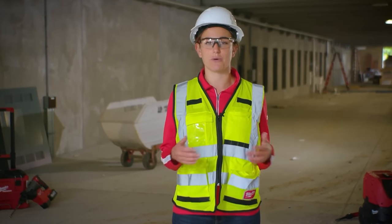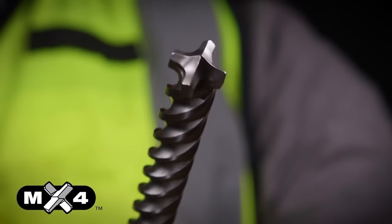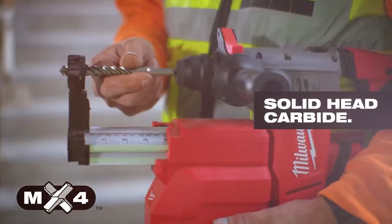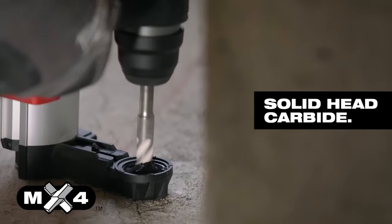What I'm most excited to share with all of you today is our new upgrades to our SDS Plus and Max MX4 four-cutter drill bits. These bits are made with solid head carbide, which provides dramatically longer bit life and durability in rebar, allowing you to complete more holes on the job.